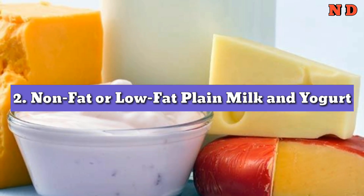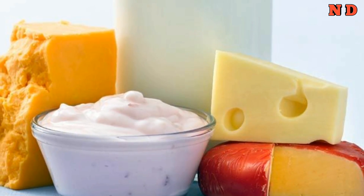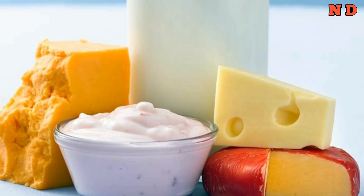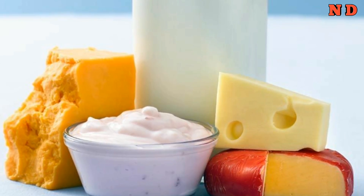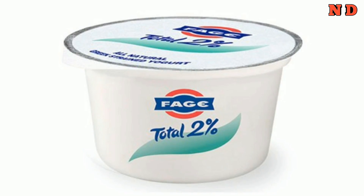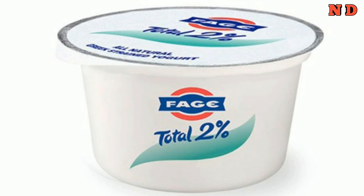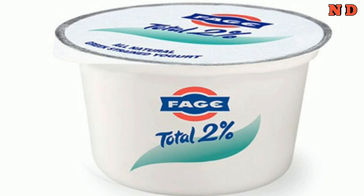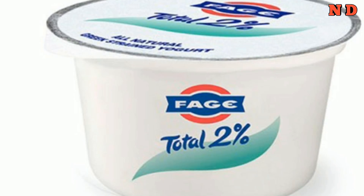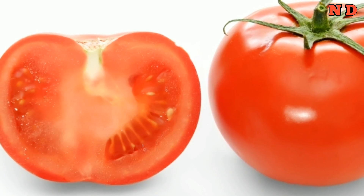Number 2: non-fat or low-fat plain milk and yogurt. Vitamin D is essential for good health — one of its roles is to keep bones healthy, yet many of us don't get as much as we need. Non-fat dairy foods including milk and yogurt are fortified with vitamin D. These dairy products are smart choices for diabetics because they have low GI scores: skim milk has a GI score of 32, while reduced-fat yogurt has a GI score of 33. Dairy intake, especially low-fat dairy, is also associated with a 9% lower risk for type 2 diabetes.